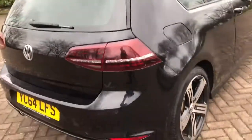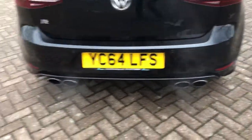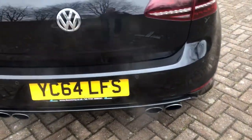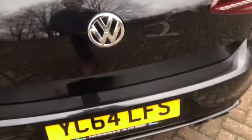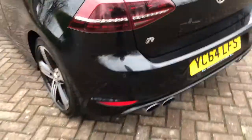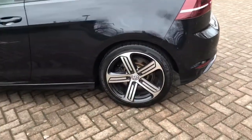Rear spoiler, dual chrome exhaust pipes on either side, reverse parking sensors, good boot area with parcel shelf present, 300 brake horsepower, beautiful to drive.